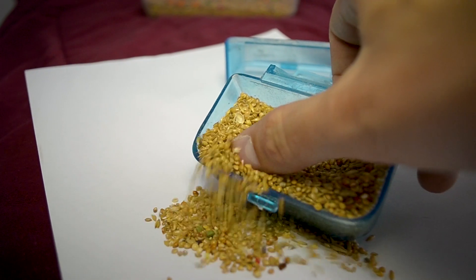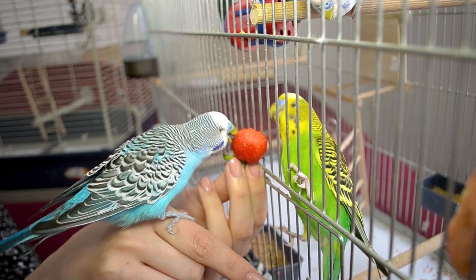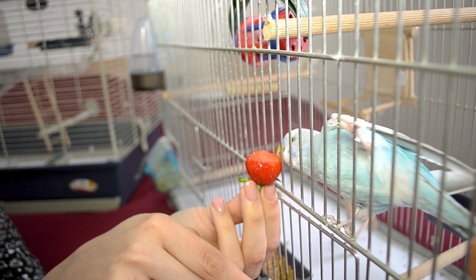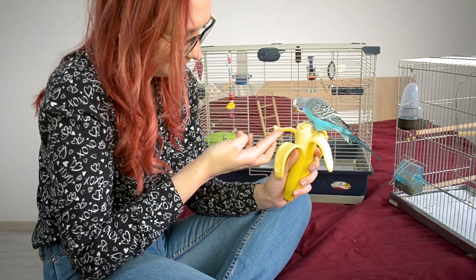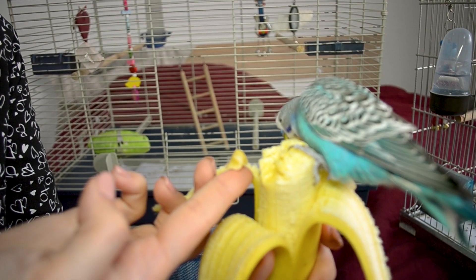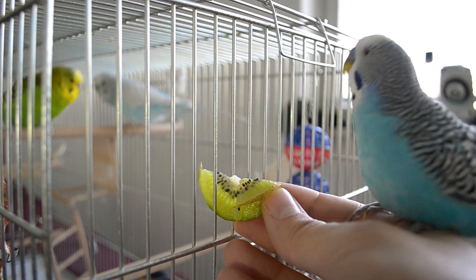As stated elsewhere, a seed-only diet is insufficient. Some birds, especially those that are not tame, may be next to impossible to convert to a healthy non-seed-only diet. But hand-tamed birds, though often stubborn, can usually be converted much more easily. Start young — young birds are much more willing to try out new foods.